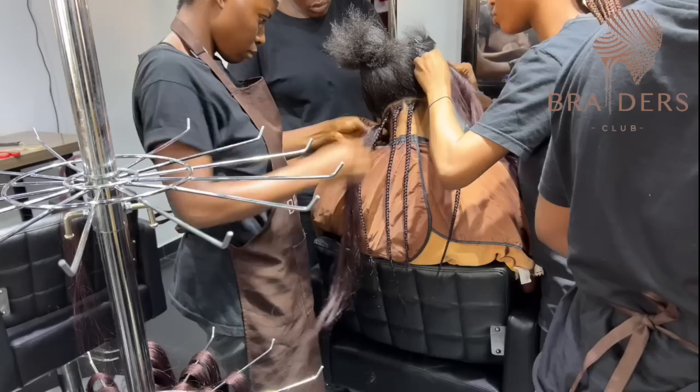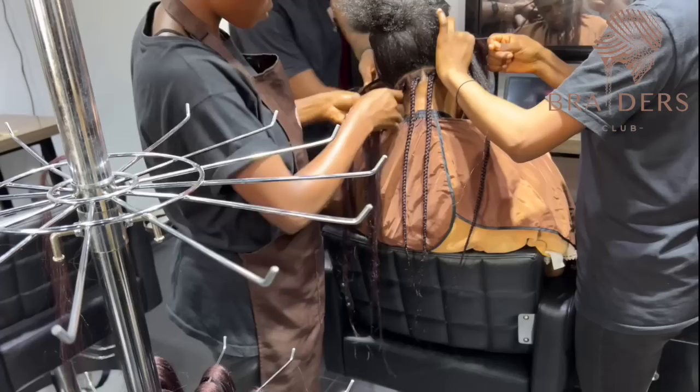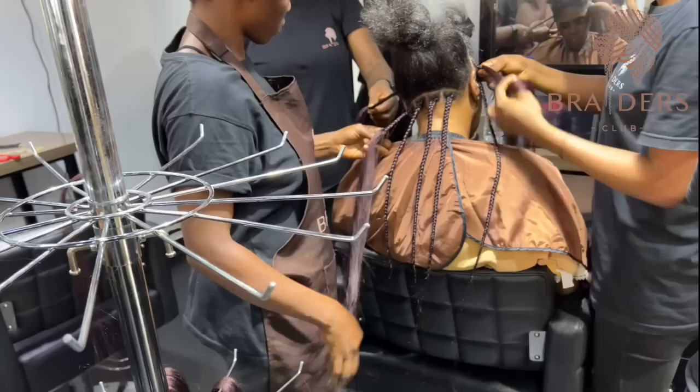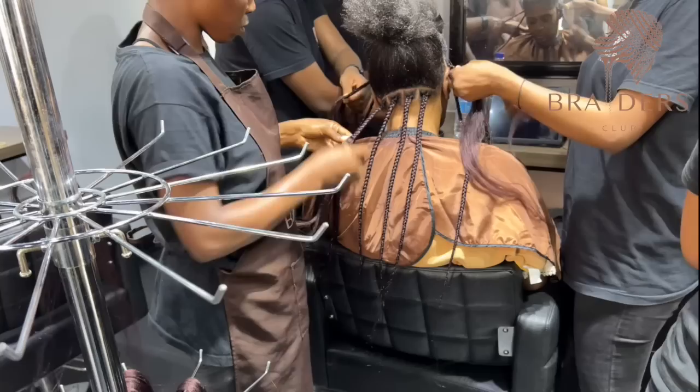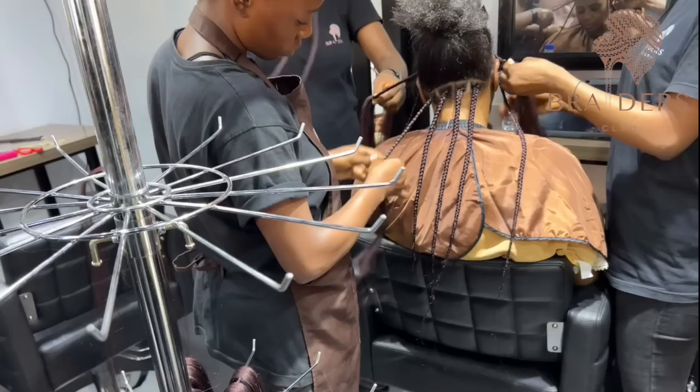For this one we're doing box braids. This beautiful lady came with her daughter to get their braids done. The color we're using is like a 39 — it's a deep wine color, not a loud wine, really deep and pretty. It complimented her skin so well. She was such a kind lady, and we really enjoyed having them at the salon.